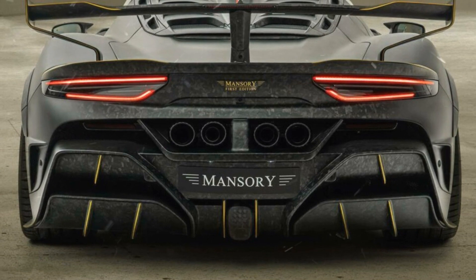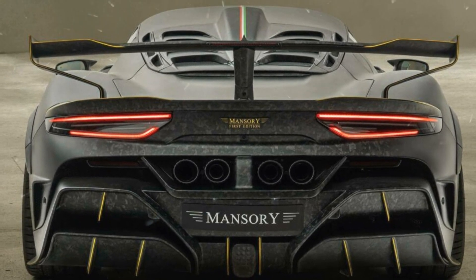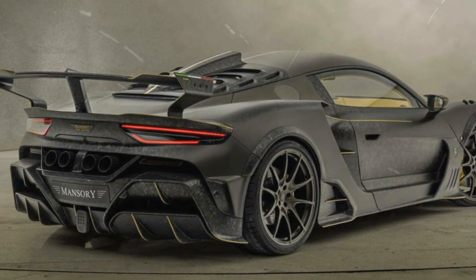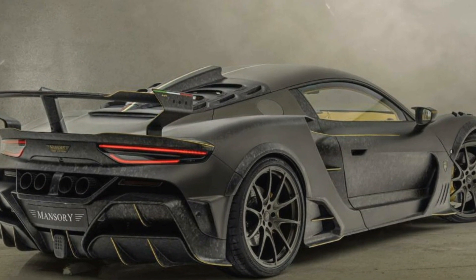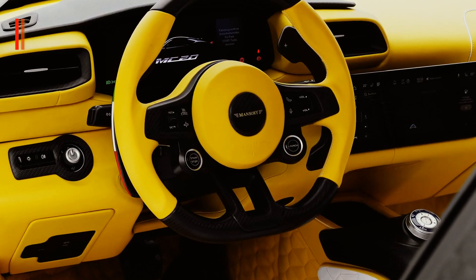Even more extreme everything looks at the rear, where Mansory demonstrates a higher rear wing, which is somewhat similar in shape to the wing of the Lamborghini Aventador SVJ, but on a slightly larger scale. Complementing the wing is an intriguing two-story diffuser, Formula 1-style rain lights, new quadrangular exhaust pipes, as well as an engine cover with a prominent roof scoop. All these details are made of forged carbon fiber.